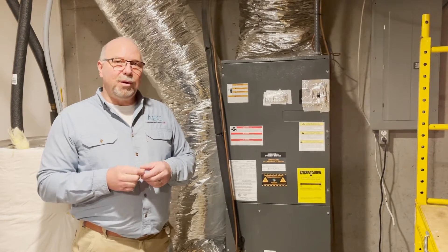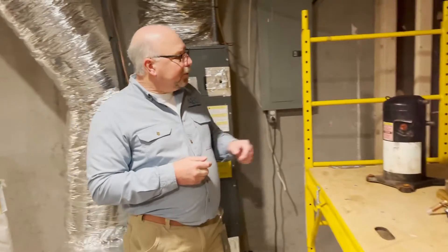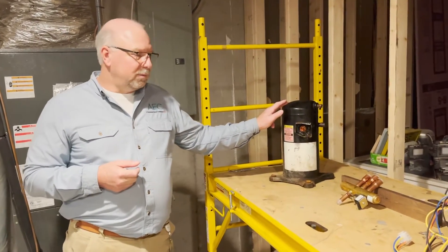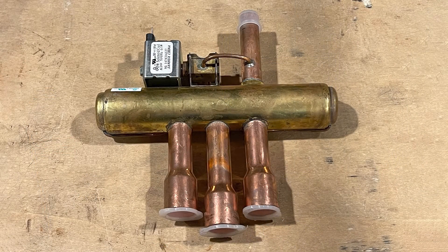Now the outdoor unit houses some components that help us with the refrigeration cycle. We have a compressor that actually pumps our refrigerant. The heat pump also has a reversing valve that reverses the flow of refrigerant depending upon the season.